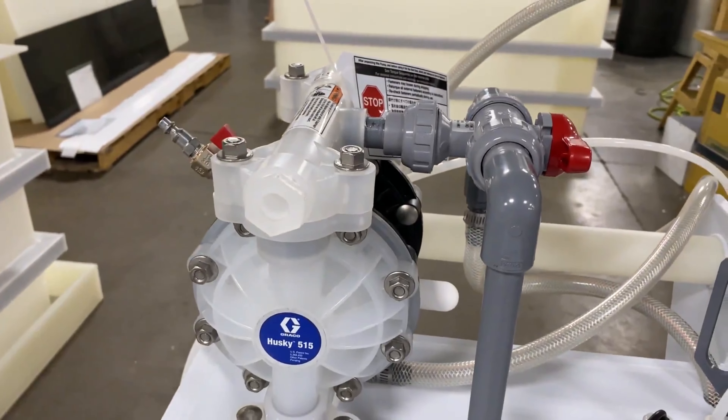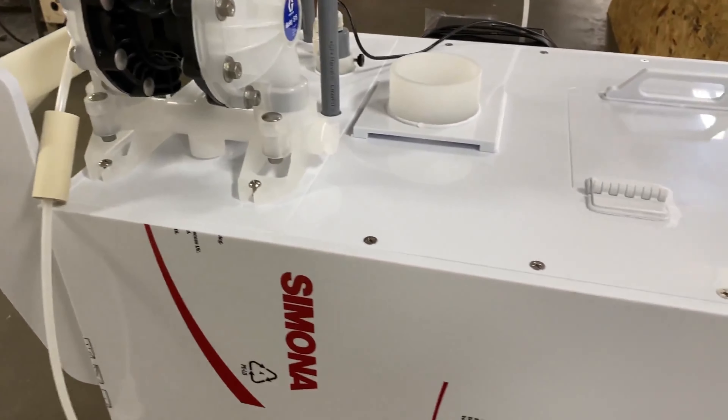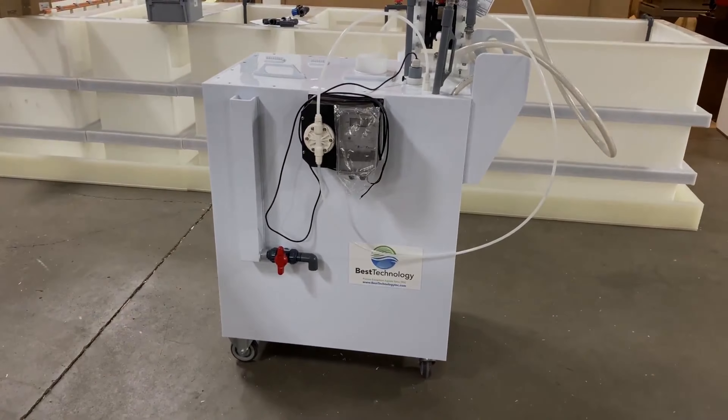The air diaphragm pump is made from PVDF, which is ultra chemically resistant. That's the Best Technology Chemical Neutralization Cart.